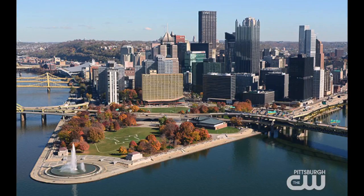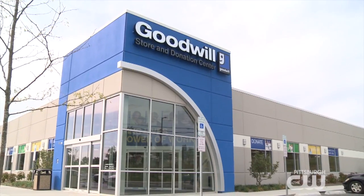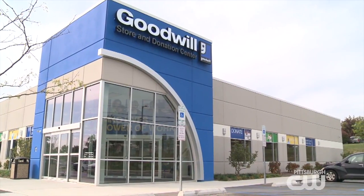Hey guys, Halloween is right around the corner and what better way to celebrate Halloween in Pittsburgh than with a Steel City themed costume. This year I'm teaming up with Goodwill to bring you a list of pretty awesome Pittsburgh themed costumes.